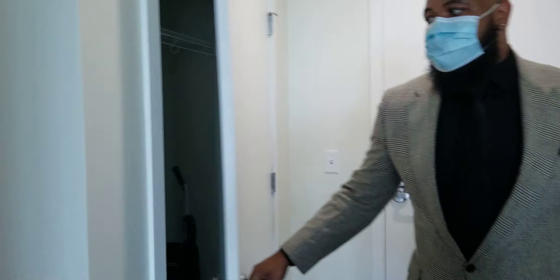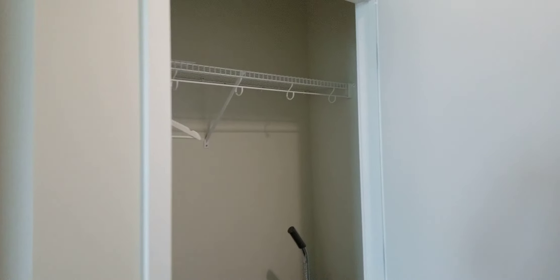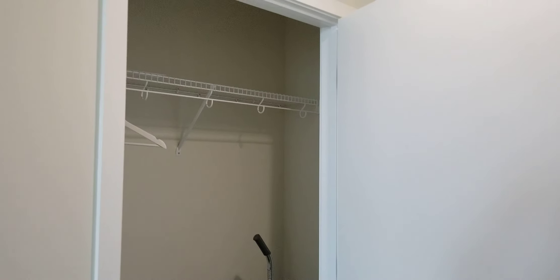We're going to head over to the right-hand side where you have the coat closet. Again, ample amount of space — good enough to fit a vacuum, add additional storage, and maximize the space as well.